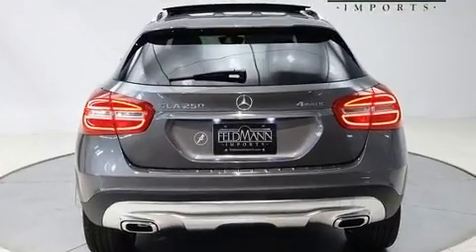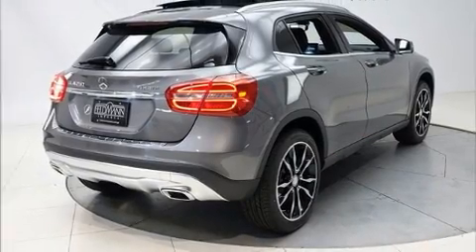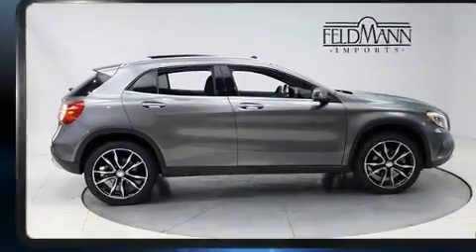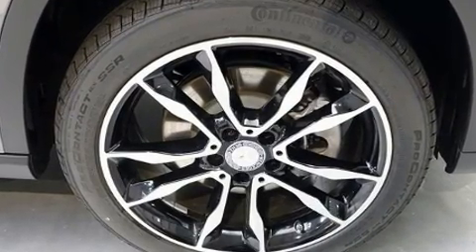Mercedes-Benz prioritized comfort and style by including front and rear reading lights, a tachometer, power front seats, front dual zone air conditioning, fully automatic headlights, a roof rack, and seat memory.